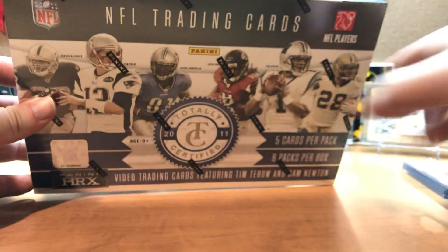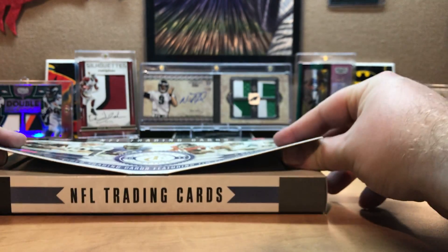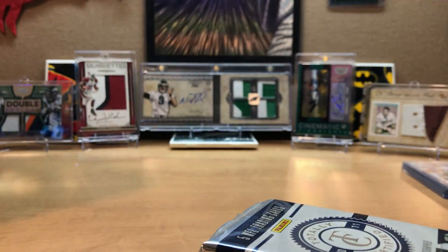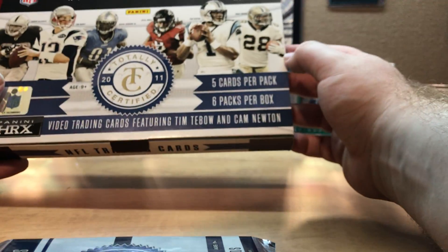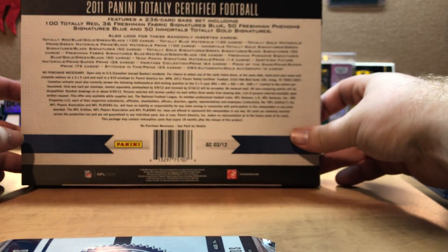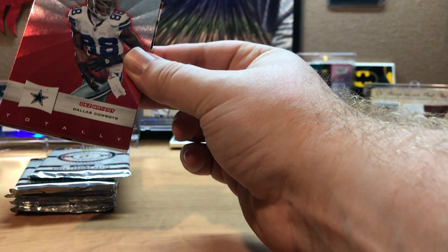Now let's break into some 2011 Totally Certified. Right now my favorite things to look at on YouTube and open myself are Totally Certified, Crown Royale, Select, and Prizm. I've got the checklist - I'm going to get six packs. Look for one on-card auto, one freshman fabric autograph, one other auto, and four mem cards per box on average. Love the way these cards look.